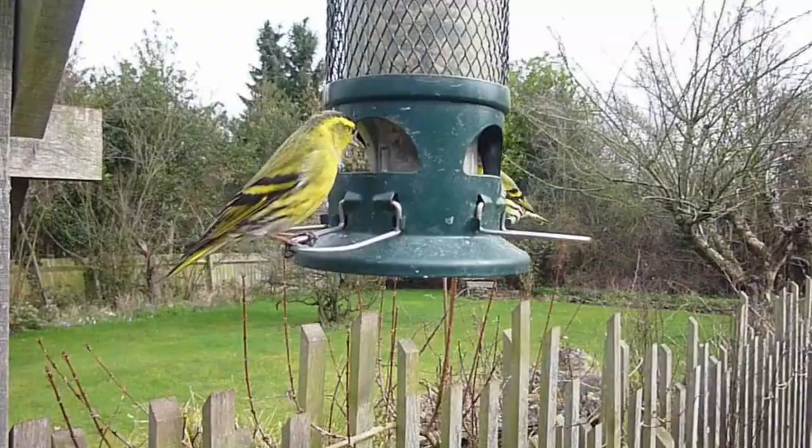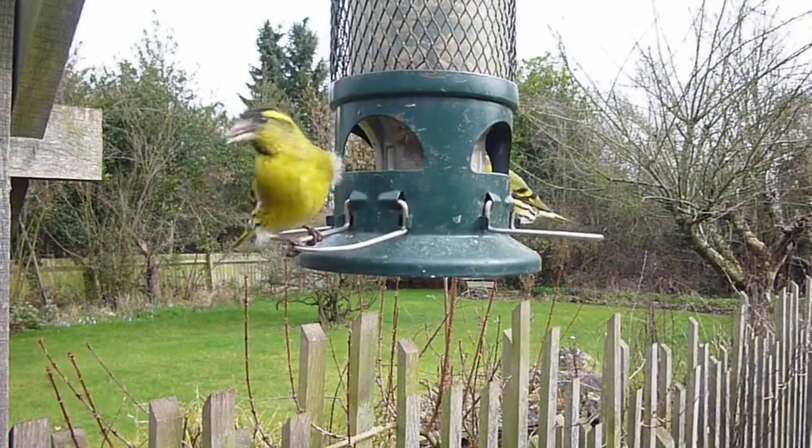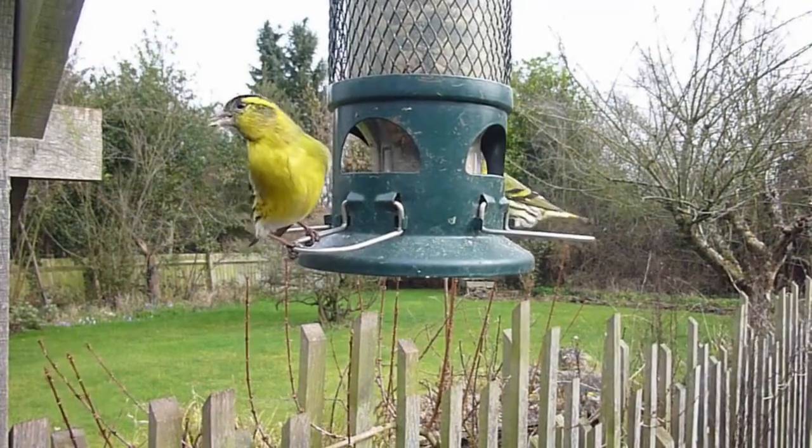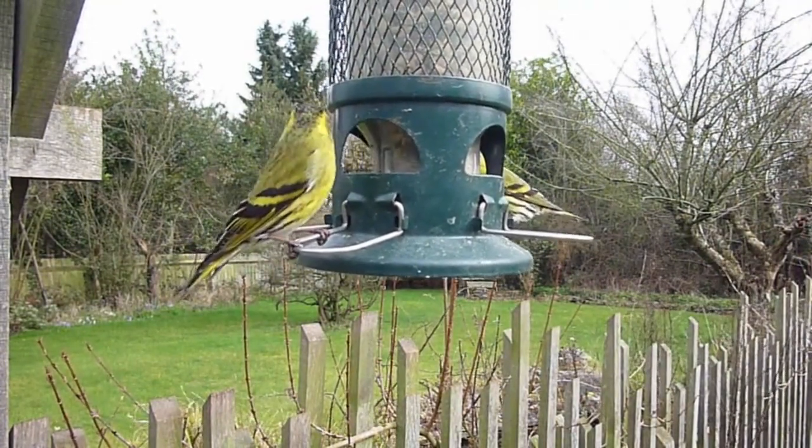Resplendent Quetzal. The resplendent quetzal is considered one of the most beautiful birds in the world, found in Central America. Its striking iridescent green plumage and long, elegant tail feathers make it a symbol of freedom and beauty.